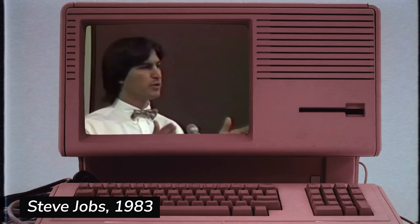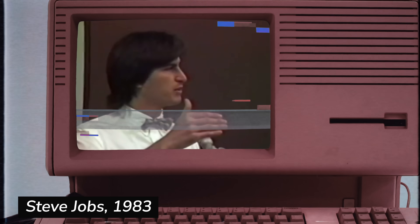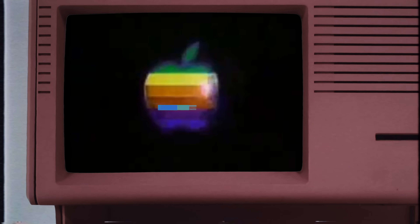Apple's strategy is really simple. We want to put an incredibly great computer in a book that you can carry around with you. We don't know how to do that now — it's impossible technically.